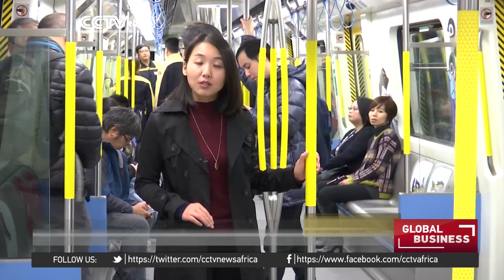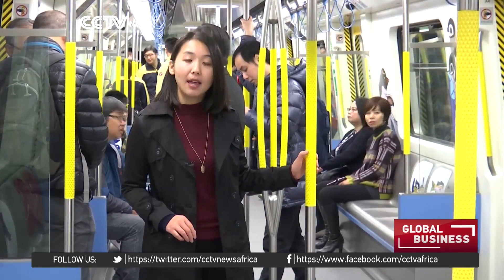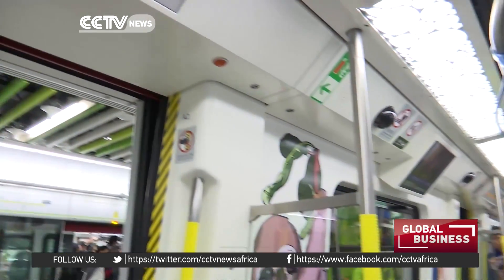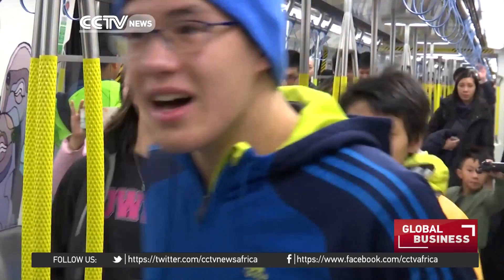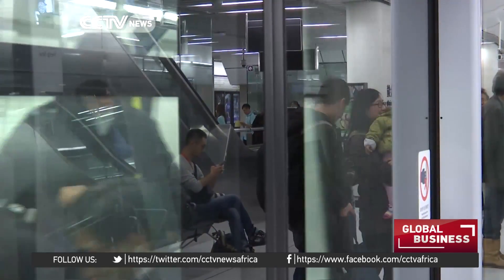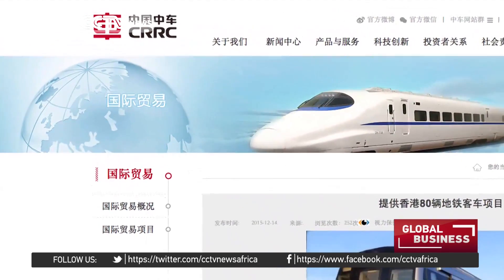This is Hong Kong's third driverless metro line after the Hong Kong Airport Express and the Disneyland Resort Line. And what is worth noting is that these are the first self-driving metro trains entirely made in China. The core technology and carriages were developed and produced by China Railway Rolling Stock Corporation, or CRRC.